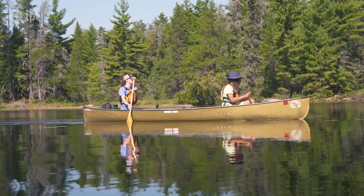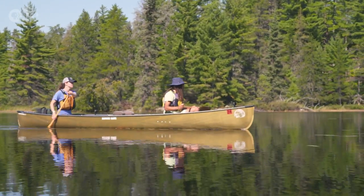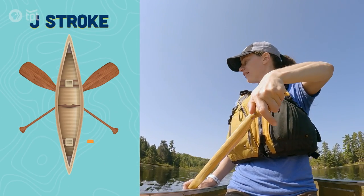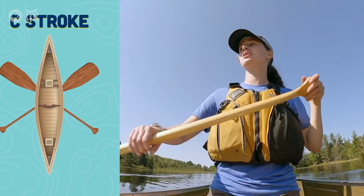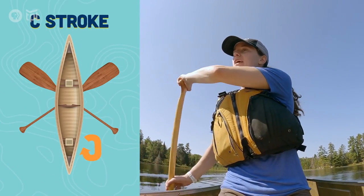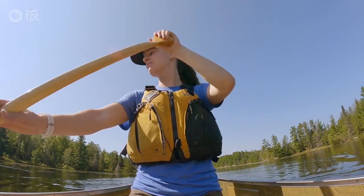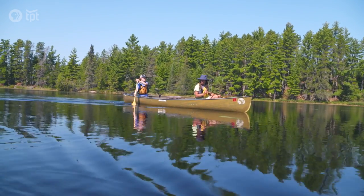They propel you forward but also turn you from side to side without having to break all your momentum. The J stroke is just a forward stroke and then you turn your paddle out and hold it in and it'll turn you to the side you're paddling on. The C stroke is a big wide stroke and then you pull it in to your hip at the end and that'll turn you. It's a lot more effective than slamming in a rudder. You want to have efficient strokes.